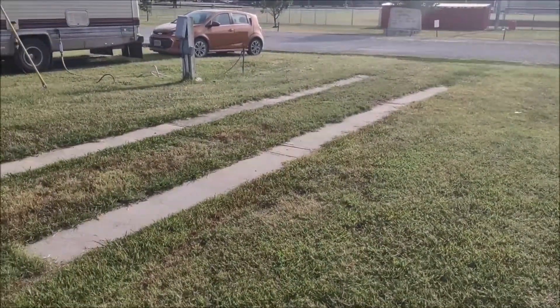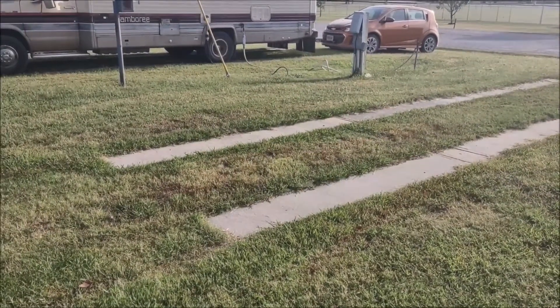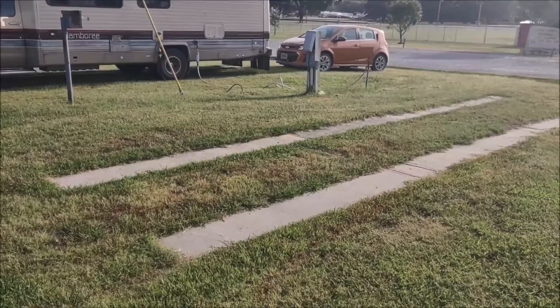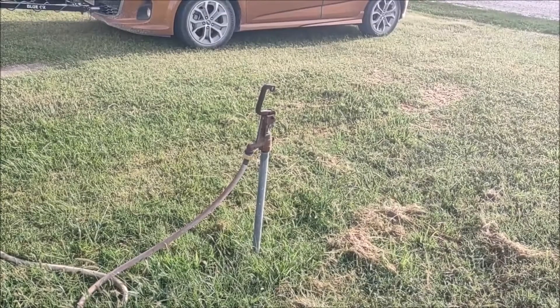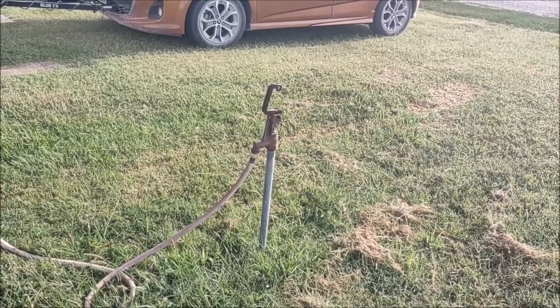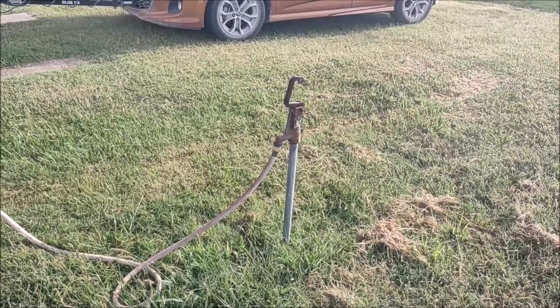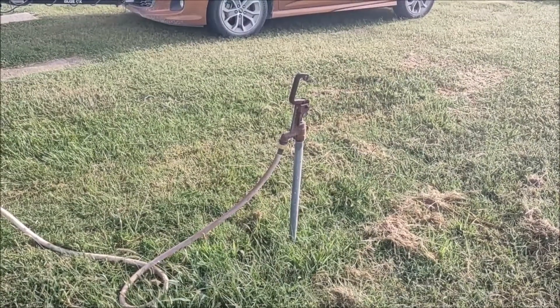These cement pads are interesting — there are two of them, and they're not necessarily level, but they're better than parking on the ground. At present, I'm the only RV in here, so I don't have to share my water or put my Y adapter on the faucet. But it's good pressure.